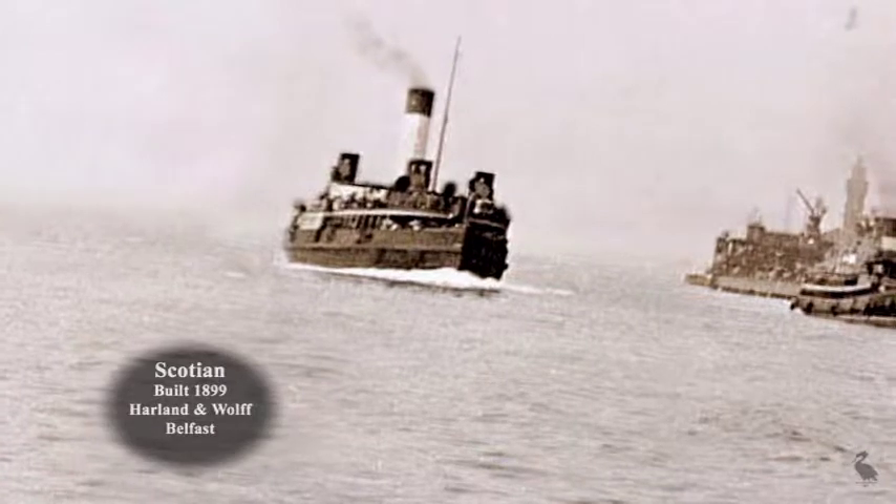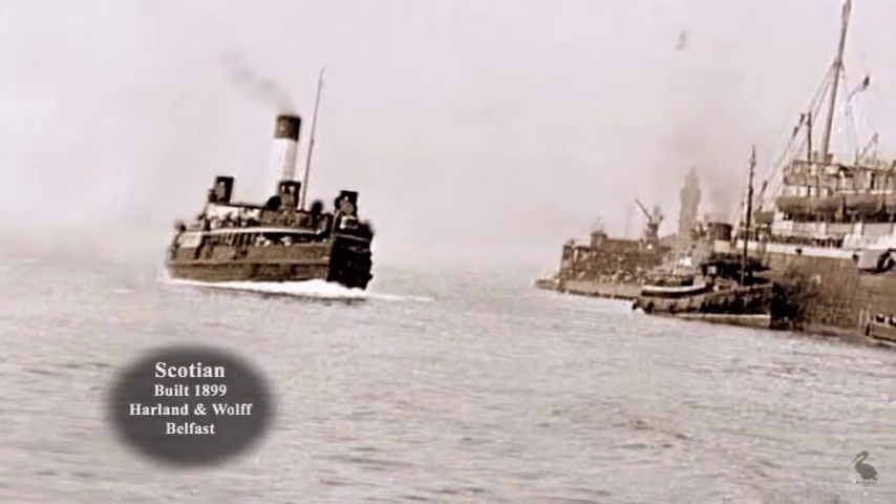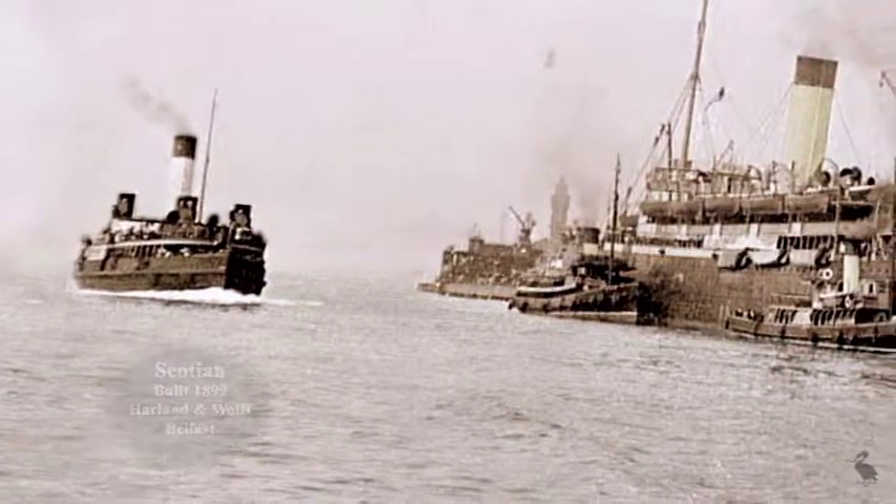A Wallasey ferry boat approaches the Liverpool landing stage as the Scotian, with tugs alongside her, takes on passengers before sailing for Canada.